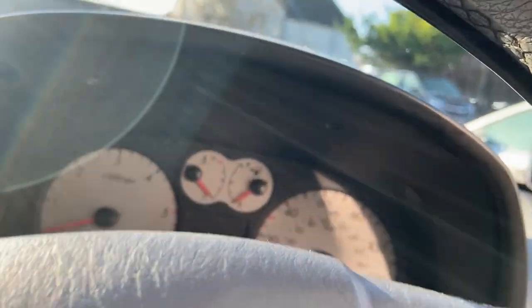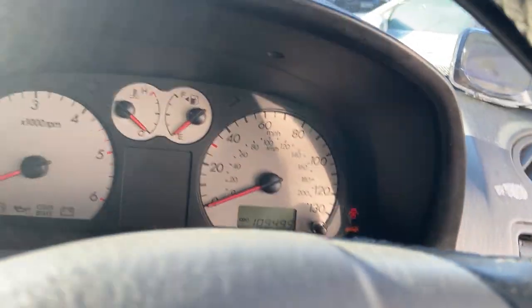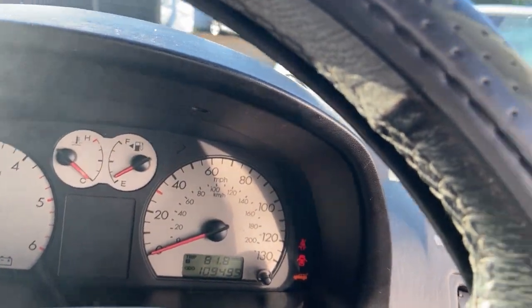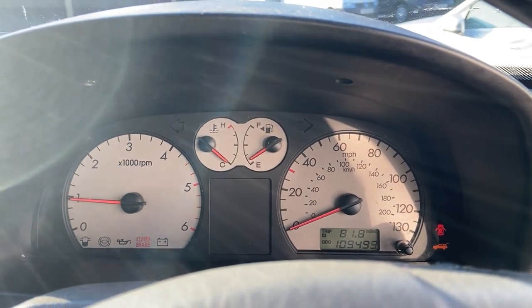So again, 109,000 miles on the clock, so not done many, many miles. Starting the car up, there's no issue with engine lights and so on.